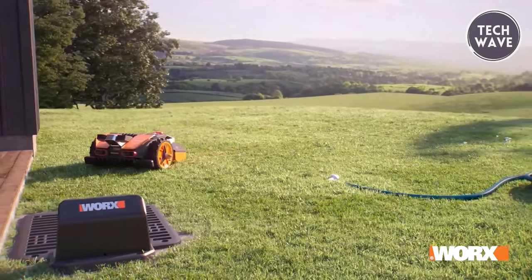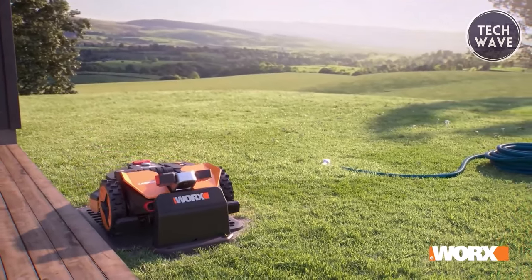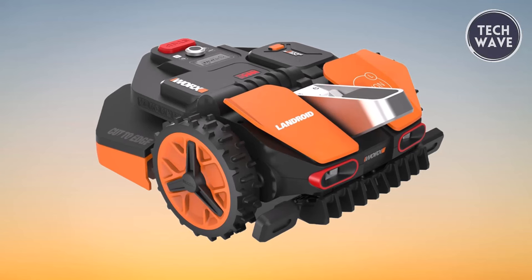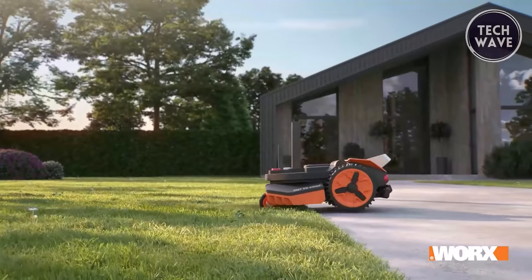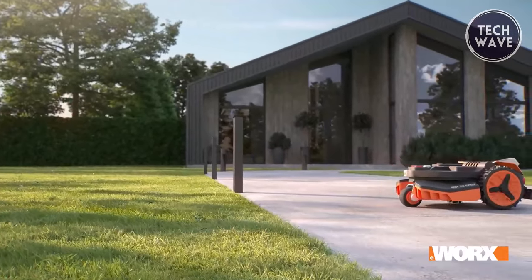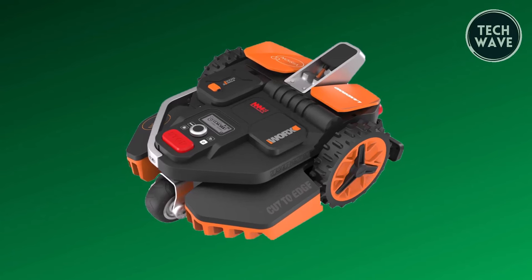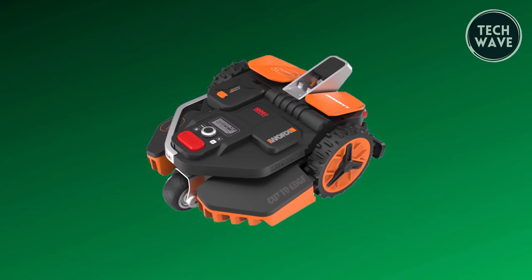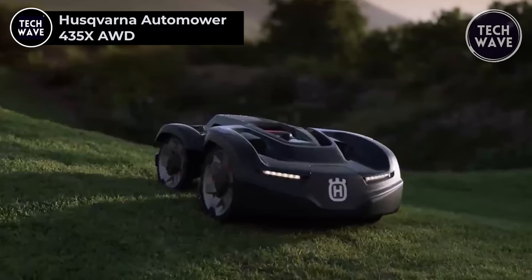The Vision boasts multi-zone management, ensuring it stays within predefined lawn areas, with RFID tags giving users flexibility to guide the mower where needed. Powered by the Worx PowerShare battery, the Vision not only serves as the energy source for the robotic mower but extends its utility to other PowerShare-compatible gardening tools. This one-battery, multiple-possibilities approach enhances the versatility and cost-effectiveness of the Worx ecosystem, making it an intelligent, user-friendly lawn care solution.